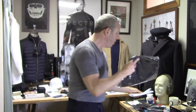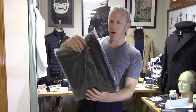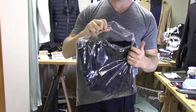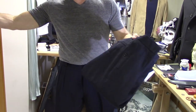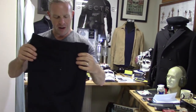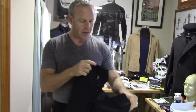He sent me a 28 and a 30 because he wasn't sure. The waistbands are a little more forgiving than I even expected. This is how they come — hermetically sealed in a bag. So let's take a look at these pants in detail.